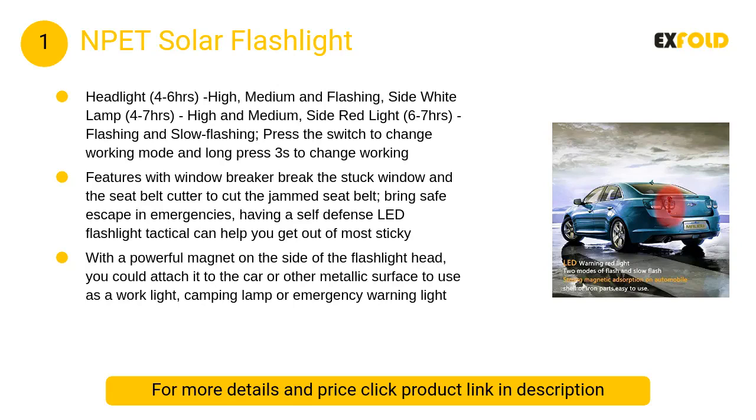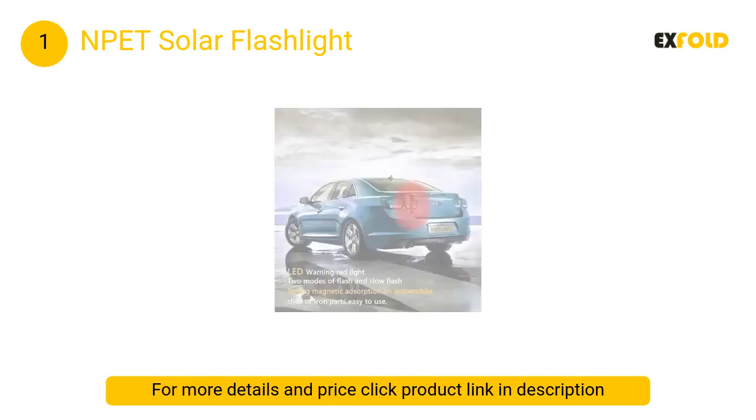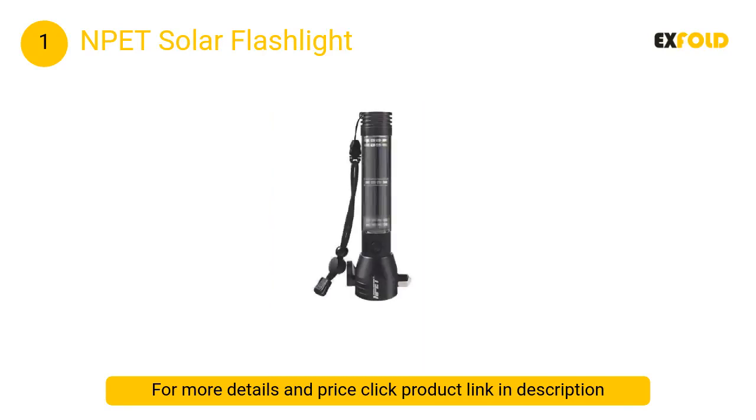At number 1: NPET Solar Flashlight. Features a window breaker to break stuck windows and a seat belt cutter to cut jammed seat belts, bringing safe escape in emergencies. Having a self-defense LED tactical flashlight can help you get out of most sticky situations.